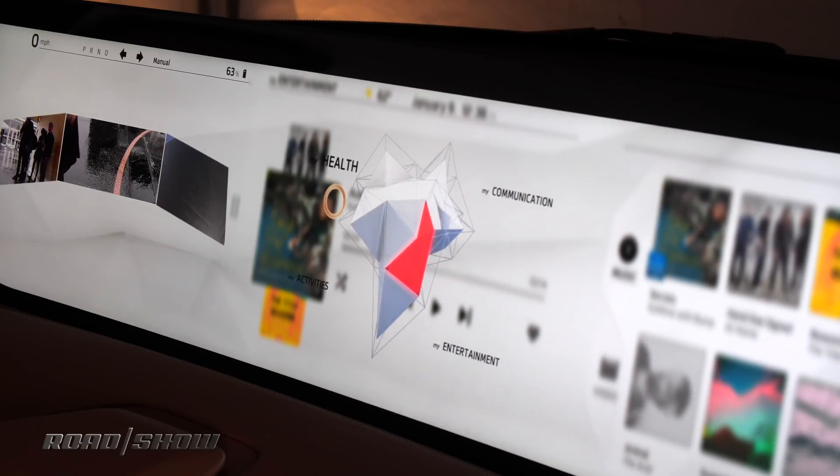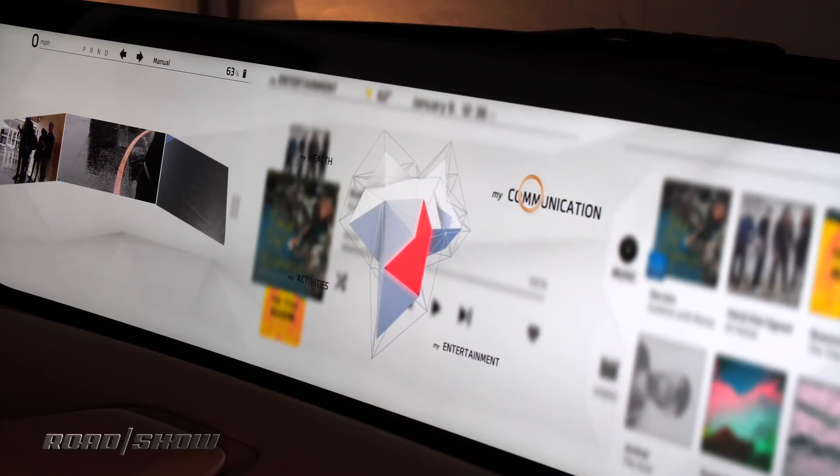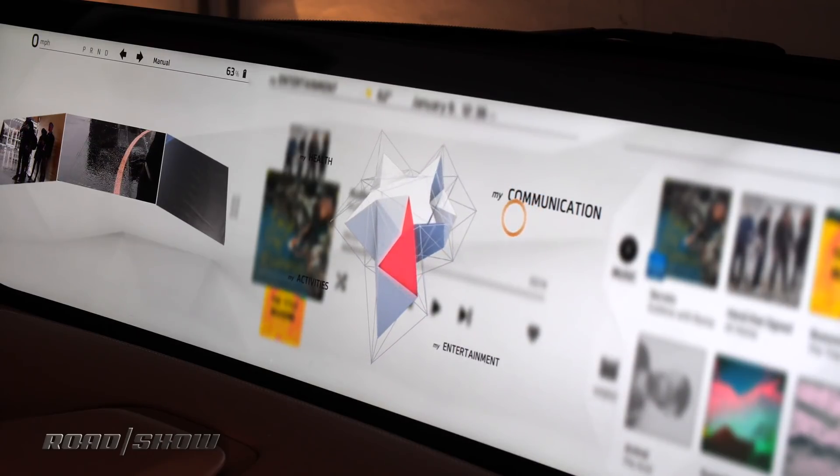And this is all gesture controlled using these cameras on the dashboard? It is all gesture controlled. You can also — for the production car — control the SCD via touch as well.